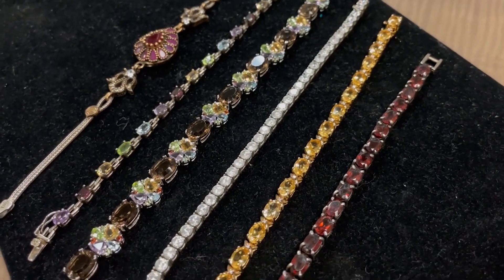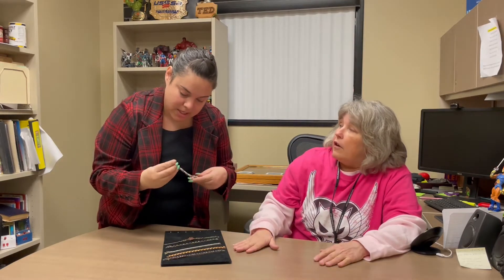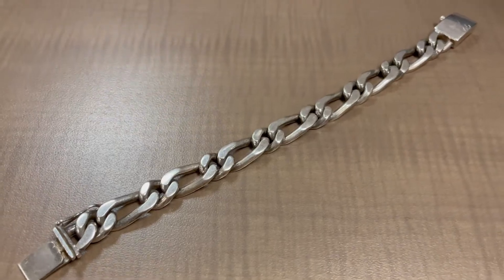Our next set will be a 925 silver bracelet — these will all be listed together in one listing and they all have a variety of different stones on them. Valentine's Day is coming up — I see you've got your red on, I've got my pink on. The silver bracelets for the men, think about it — we'll get it out to you.